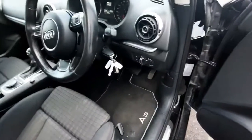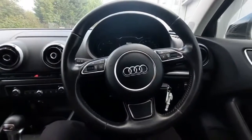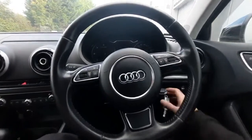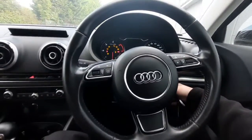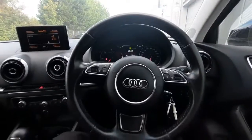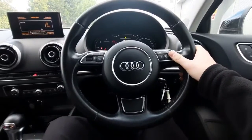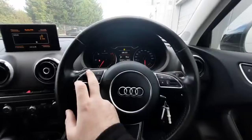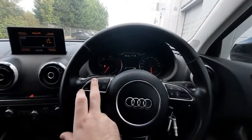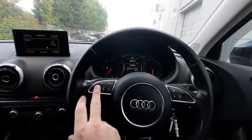Just before we hop in, we have the headlamp switch that has the auto headlamp feature. Now once we're sitting in the driver's seat, there are plenty of interior features to show off. So turning the car on — we have our multifunction steering wheel. On one side it adjusts the volume, and on the other side we adjust the main dash: hands-free, radio, warning icons, and fuel efficiency.